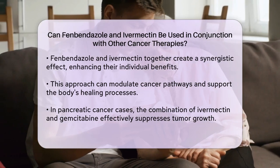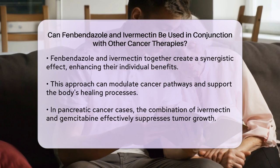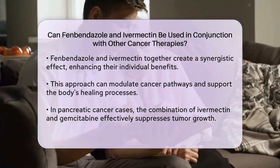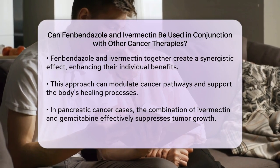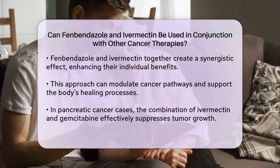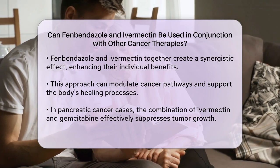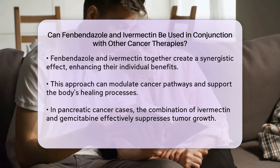In practical terms, using fenbendazole and ivermectin with other cancer therapies involves a tailored approach. For instance, in the case of pancreatic cancer, the combination of ivermectin and gemcitabine has shown to suppress tumor growth more effectively than gemcitabine alone. This suggests that integrating ivermectin into existing chemotherapy regimens could enhance treatment outcomes.